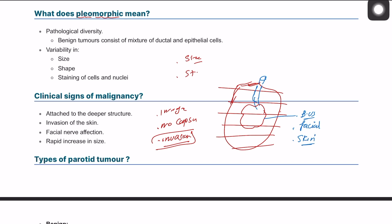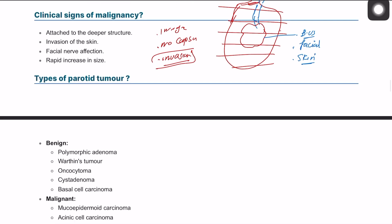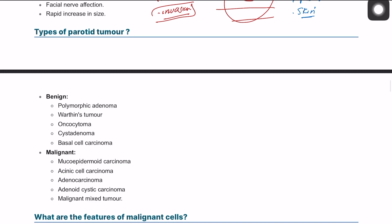A malignant tumor will show rapid growth. When classifying types of parotid tumors, we should state whether they are benign or malignant, and malignant tumors can be primary or secondary (metastatic). Benign examples include pleomorphic adenoma. Malignant examples include mucoepidermoid carcinoma, acinic cell carcinoma, and adenocarcinoma.